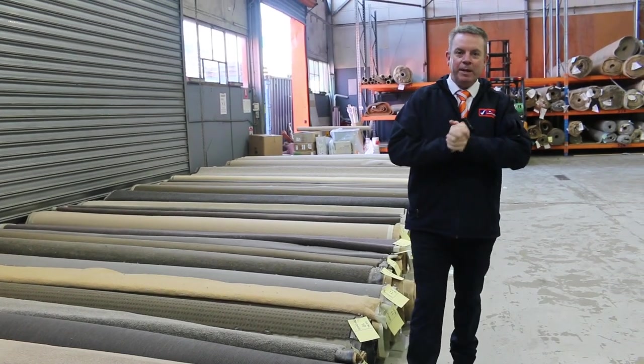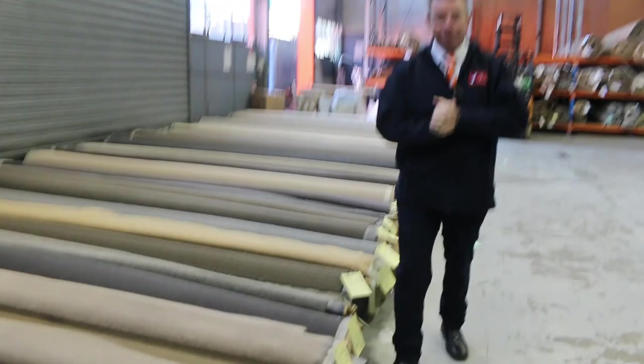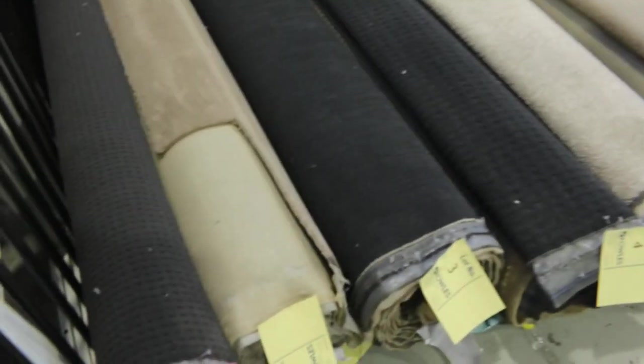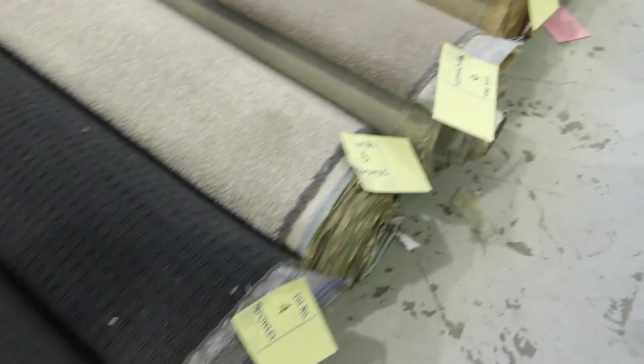G'day, I'm John from Fowles Auction and Sales. I'm here to preview tomorrow's carpet auction — it's Wednesday the 22nd of June at 10am. We've got some beautiful rolls coming this week. I reckon I saw a truck that would have had at least a hundred new rolls come in, so it's going to be a ripper auction.